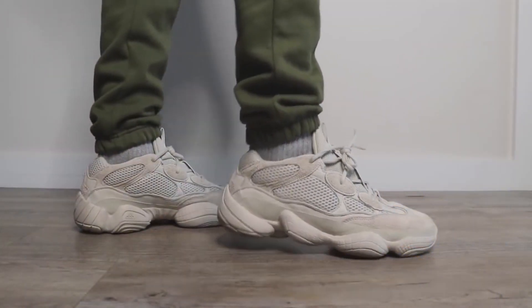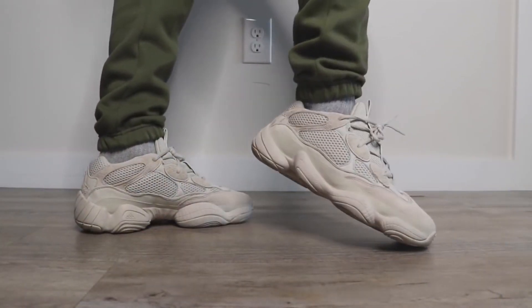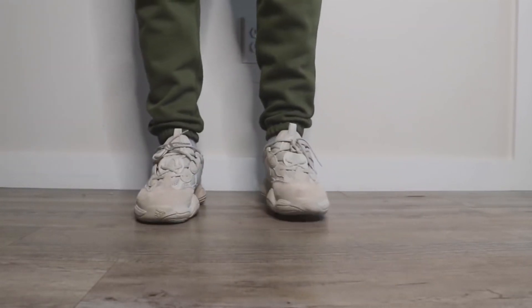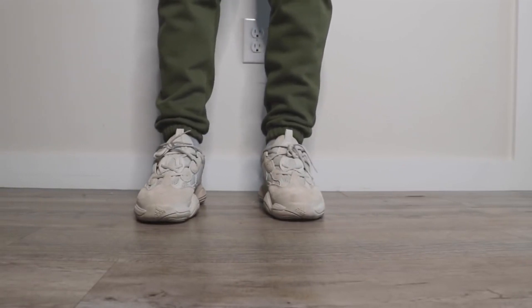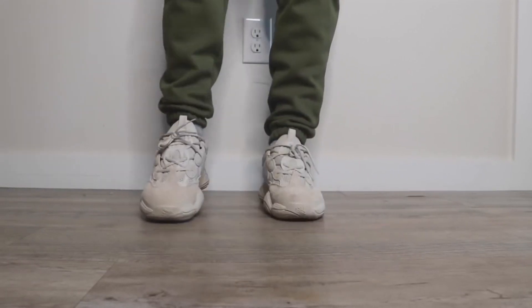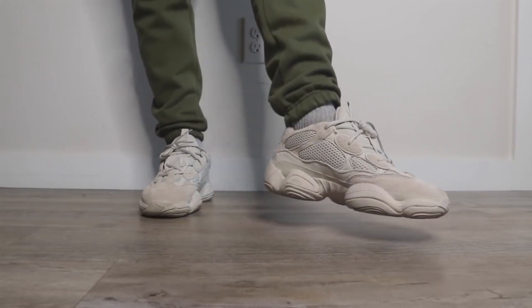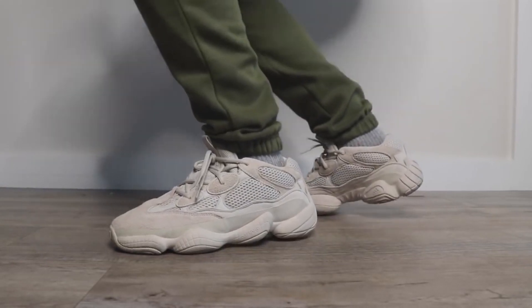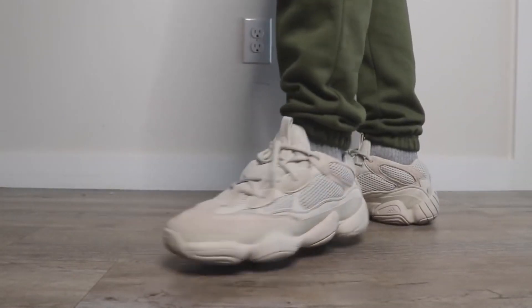Nostalgia may be playing a factor here too, but coming in at number eight we have the classic Yeezy 500 Blush. So many great things to say about this sneaker — it's a pretty much all-white shoe, super clean and very wearable. The 500 takes inspiration from a retro Adidas Kobe sole but gives it its own flair with a redesigned upper. In my opinion the 500 low looks even better with shorts. A bonafide classic coming in at number eight.